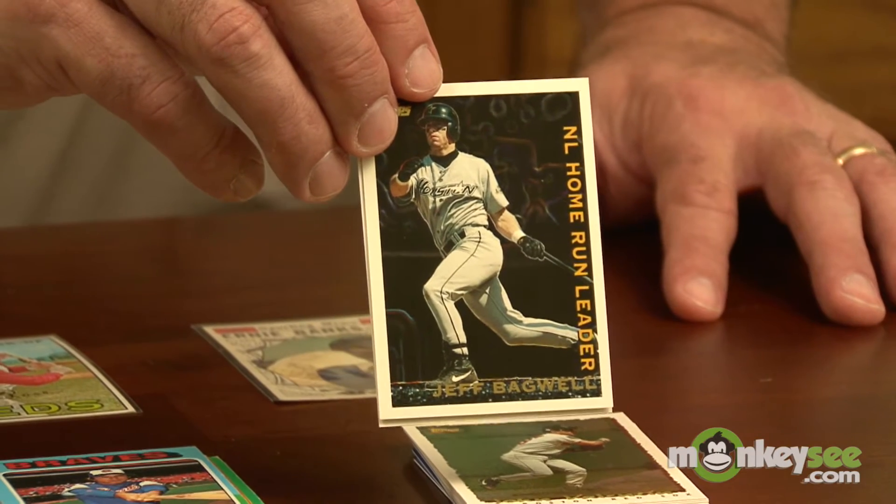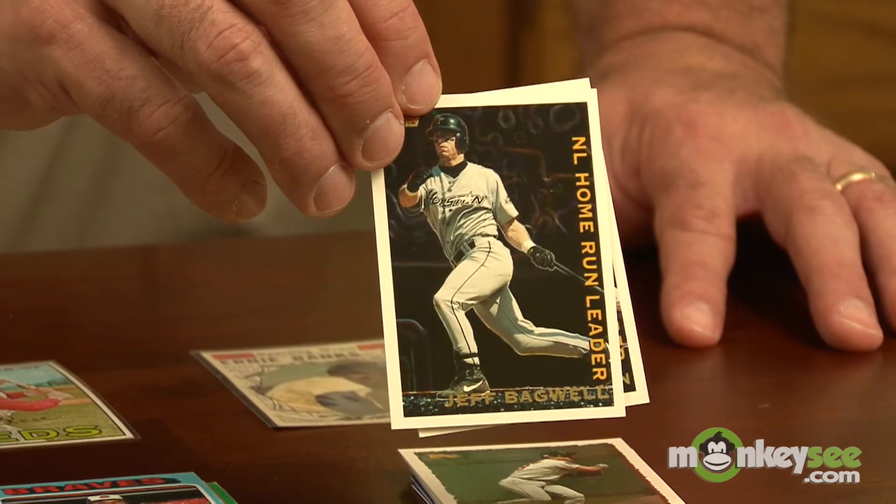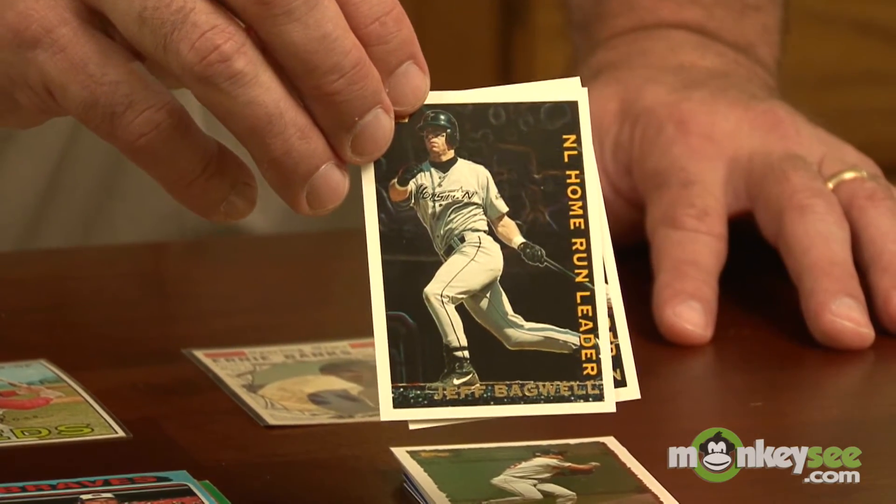The most recent era is the era of modern cards, which are from 1980 and newer. These cards pretty much need to be in perfect condition and sometimes will have a very limited value.